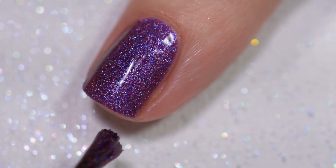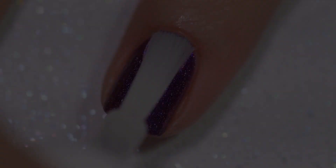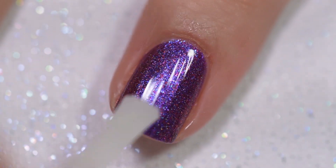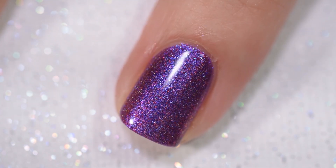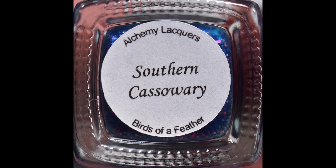It is a deeper, more pigmented color so I would recommend a base coat. I actually only did two coats on this one — two is all you need. My swatches show two coats of Violet-backed Starling and a glossy topcoat.